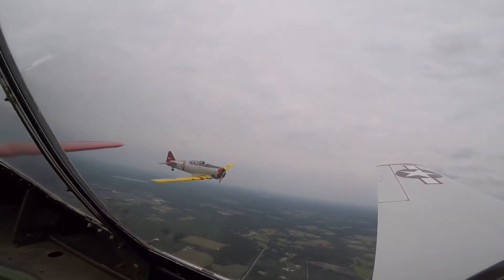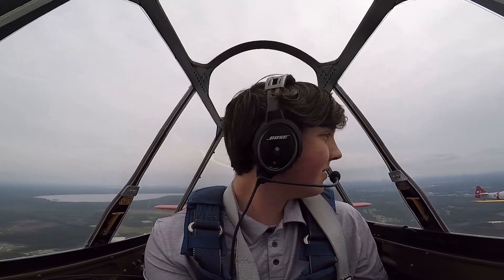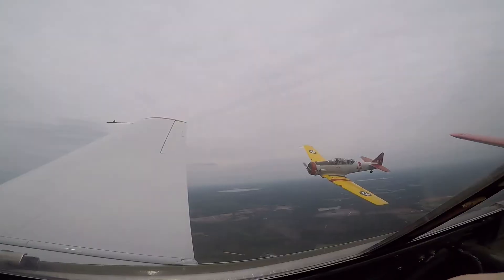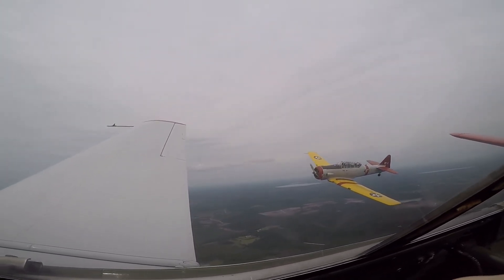Cutting through the air with another plane feet apart is an experience I can't quite put into words. The entire flight, I couldn't help but smile and be awestruck at the maneuvering capability of these planes, despite their age. While the flight may have only been about 45 minutes, it was an experience that I will never forget.